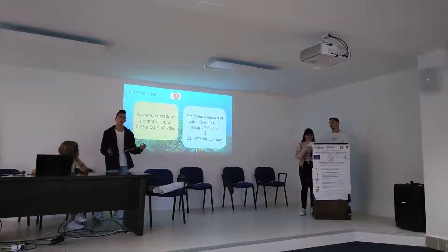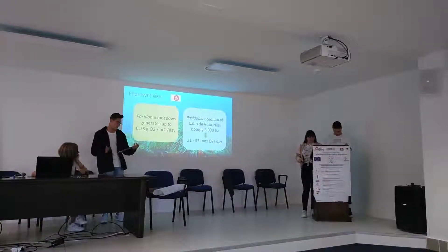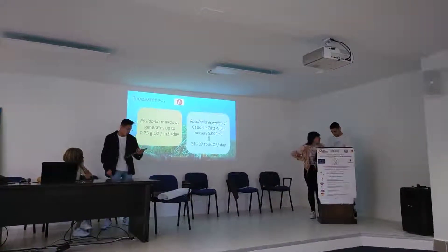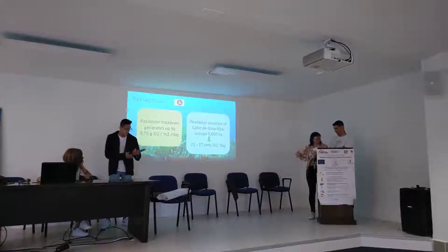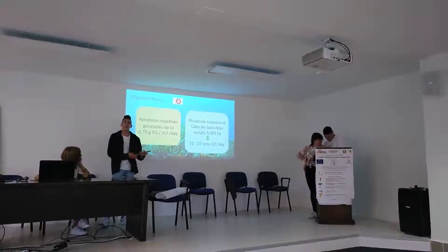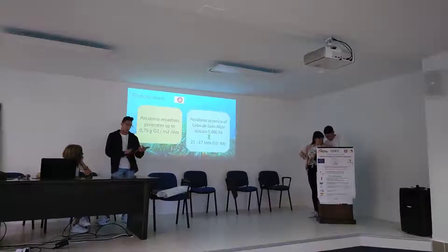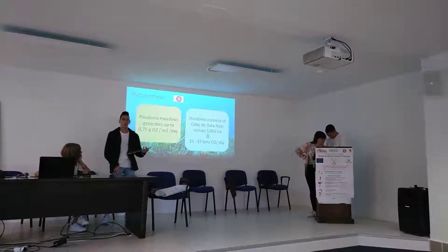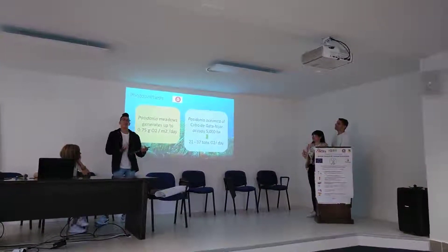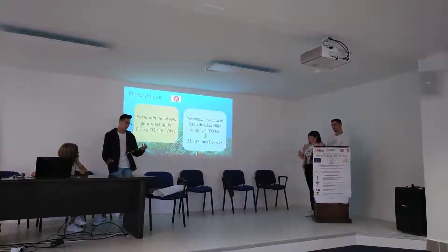The oxygen generated can reach 0.41 to 0.75 grams of oxygen per square meter of surface area per day. So Posidonia is one of the most important sources of oxygenation in the Mediterranean Sea, together with other marine plants. The Posidonia oceanica of Cabo de Gata occupies more than 5,000 hectares, which implies a net production of 2.21 to 37 tons of oxygen per day — and this data is only for Cabo de Gata.